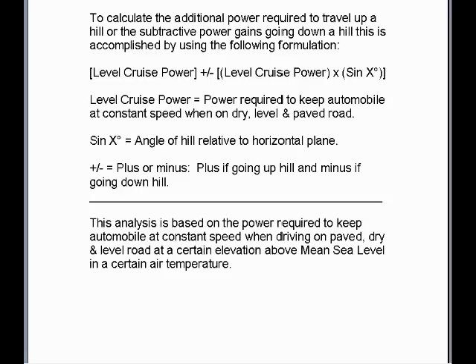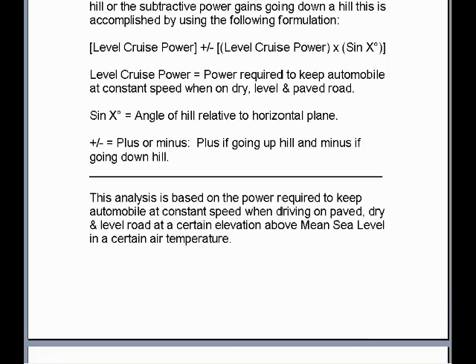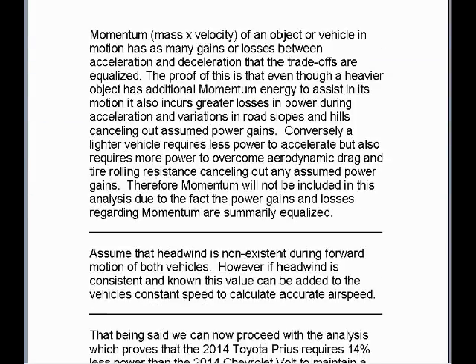To calculate the additional power required to travel up a hill or the subtractive power gains going down a hill, this is accomplished using the following formulation: the power required to maintain a steady cruise speed, plus or minus the same value times the sine of the degree of the angle of the hill relative to the horizontal plane — adding if going up a hill, subtracting if going down. However, this analysis is based on the power required to keep an automobile at constant speed on paved, dry, and level road at a certain elevation above mean sea level and a certain air temperature. Momentum — mass times velocity — and its gains or losses between acceleration and deceleration are equalized.